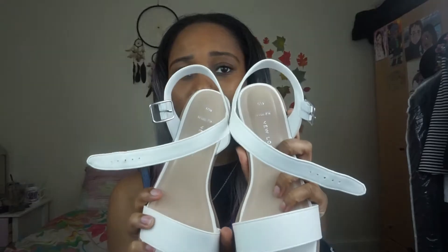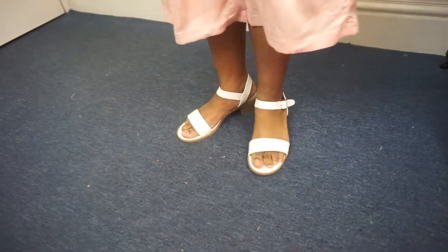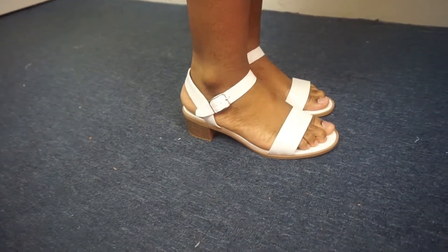Next, from New Look I got these cute white sandals. I got them in a size 6 for £13 because I had 20% off, but I think they're originally £16.99. They've got a really cute heel as well. I thought they'd be perfect for my friend's wedding which is in a couple of weeks. I also thought I could wear them with lots of things throughout the summer — they're going to go with so many things, and they're really cute and quite comfortable.